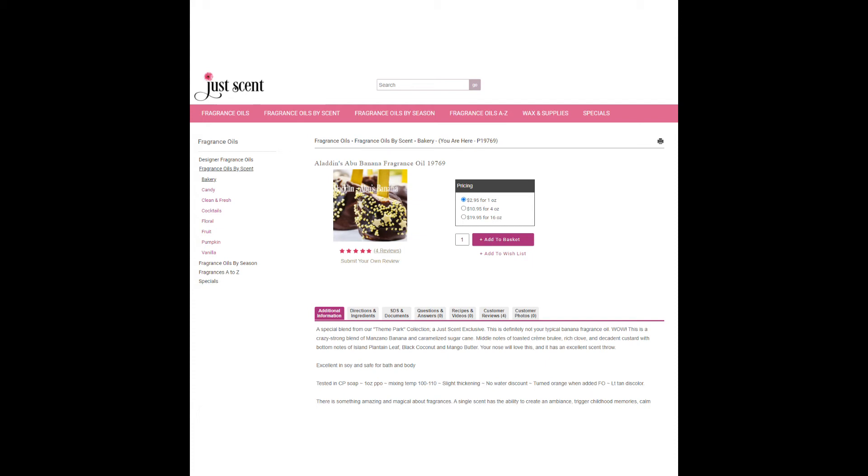Because banana rum isn't an actual thing, this fragrance is a little hard to pin down. It could be Aladdin's Abu Banana from JustScent, which is $2.95 for one ounce. Or you could try a banana scent from Nature's Garden called Banana Foster for $2.85. Both are goodish enough, but Banana Foster smells a little bit more like caramel.